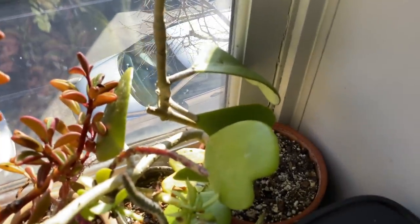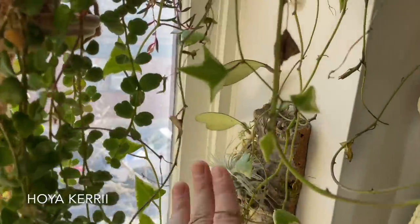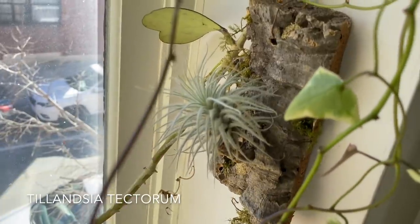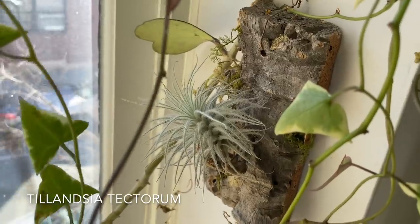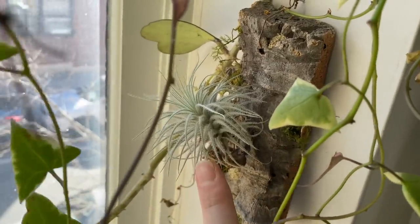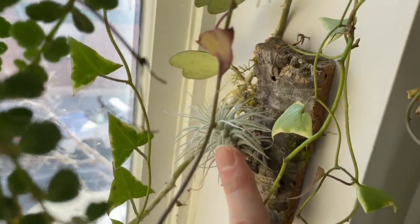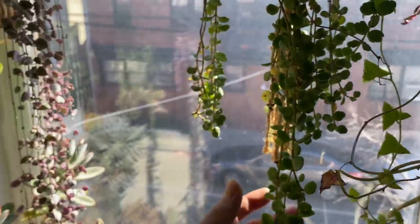Behind the speaker here I have Hoya keriae with some nice foliage, kind of hiding behind my Tillandsia tectorum. I love this Tillandsia — if you're going to grow any air plant in your home, try this one. Put it in a really bright window and water it every two weeks. If you've killed air plants before, you're not going to kill this one. It's amazing — 10 out of 10 would recommend.